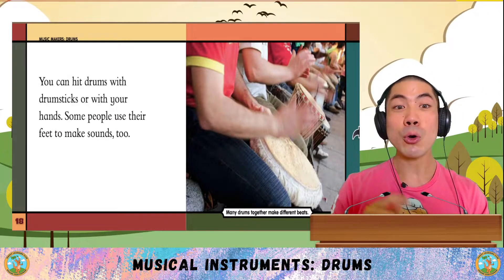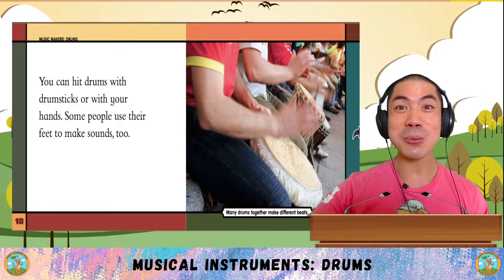The sounds can be loud or soft, and the notes can be low or high. You can hit drums with drumsticks or with your hands. Some people use their feet to make sounds too.